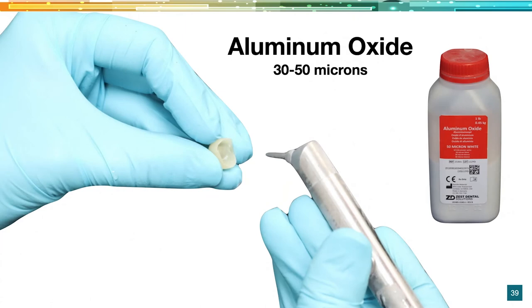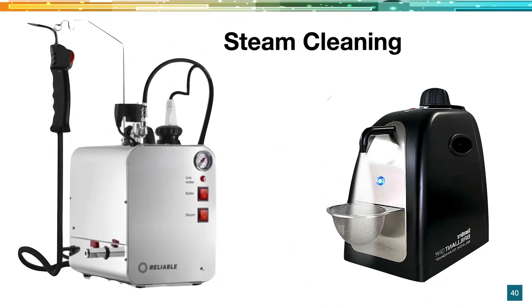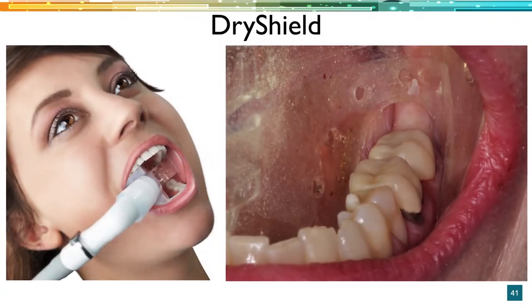Put it upside down on the occlusal table — no putty — and into the SpeedFire or CS6. Sintering time is anywhere from 18 minutes 48 seconds to 25 minutes 52 seconds; with this particular block it depends on the shade. When you get the restoration out, you want to air abrade it — aluminum oxide, 30-50 microns — then steam clean to remove any dust particles. Then we're ready to try it in. I personally bond everything, so we use DryShield or Isolite in every op. It's great for cheek retraction, keeps the tongue out, has a light, has suction — it makes such a difference in efficiency.